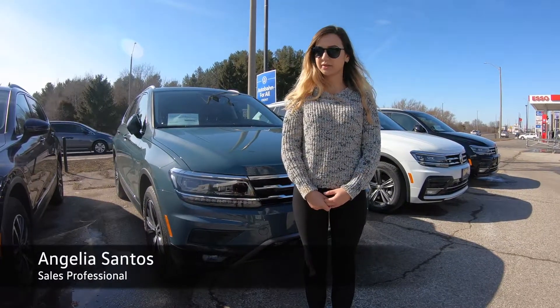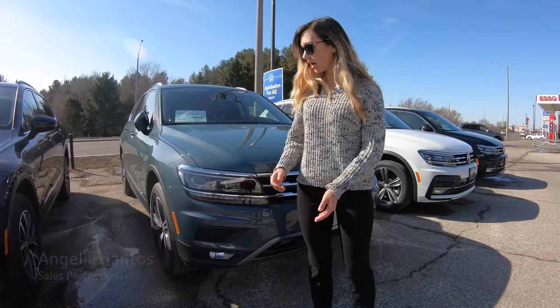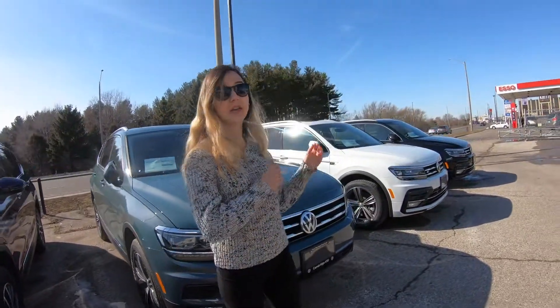Hi there, my name is Angelia Santos, and today we're going to be introducing you to our Highline trim level with the option of our R-line package.